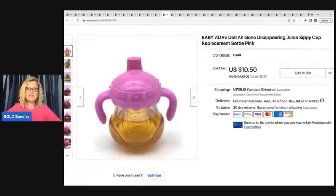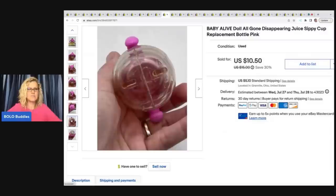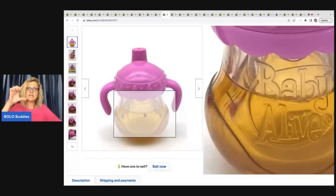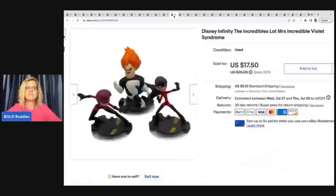The next item I sold is this sippy cup, and I love selling things like this because most people just walk past these. It's a disappearing juice cup — you flip it upside down and it looks like it's empty. This is from a Baby Alive doll. The replacement accessories for Baby Alive and similar toys are great bread and butter picks because people lose those items and look for replacements. I have a whole video on replacement items I've sold or parted out — search 'Bolo Buddies replacements' on YouTube. This sippy cup sold for $10.50, buyer paid shipping, out of a thrift store mystery box.